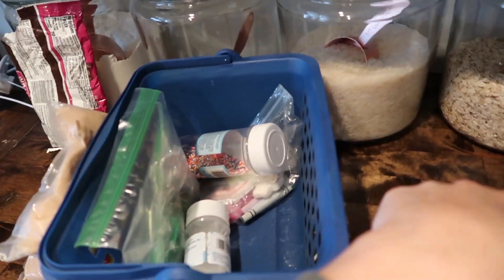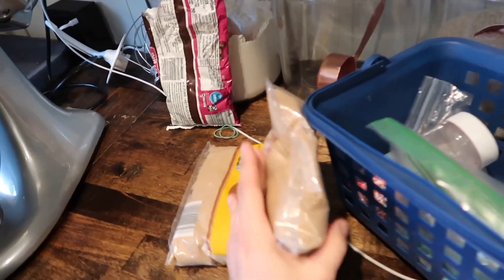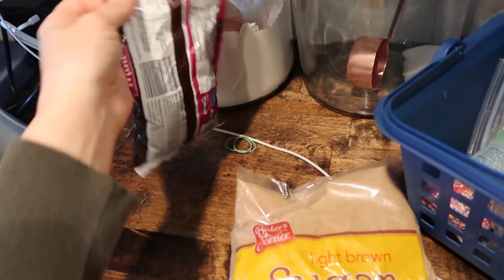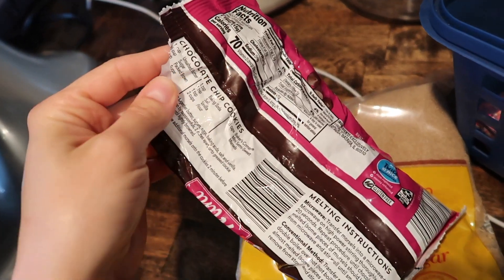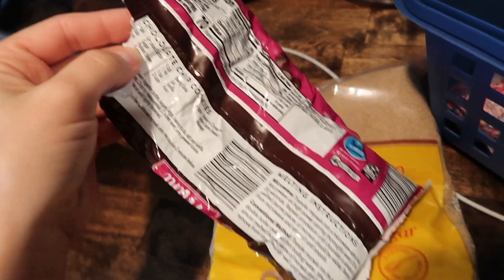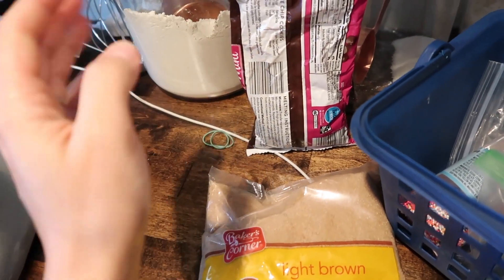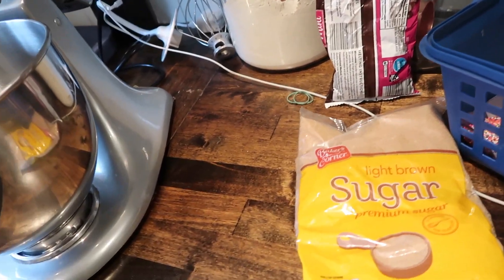We are back home, Luke is napping, and I'm actually going to make a quick batch of chocolate chip cookies. I was going to use the recipe on the bag but it got ripped, so I'm just gonna look up a basic recipe. We actually have Bible study tonight — it's our last session of the series — so I just wanted to make a little treat to bring and share.